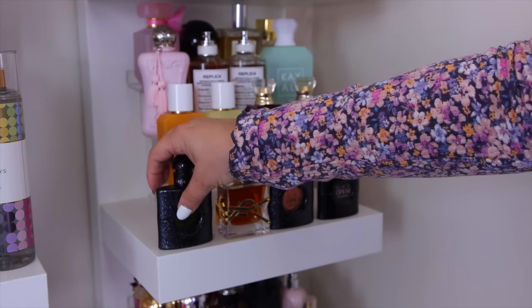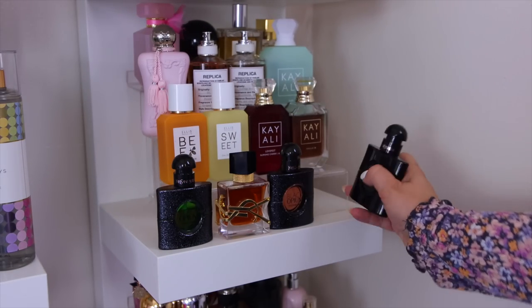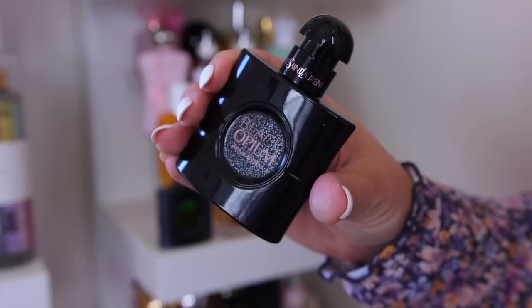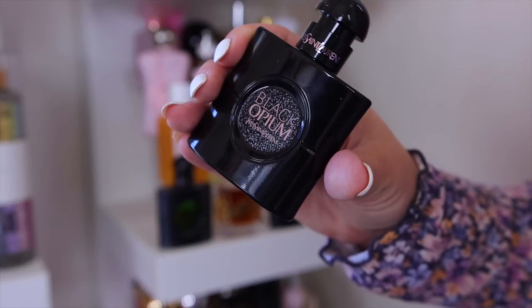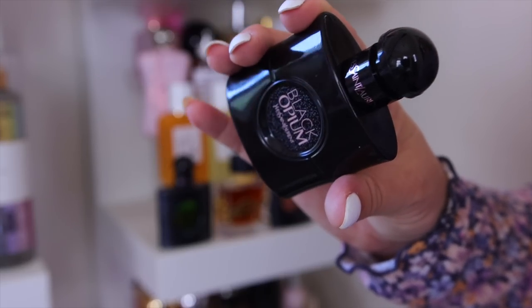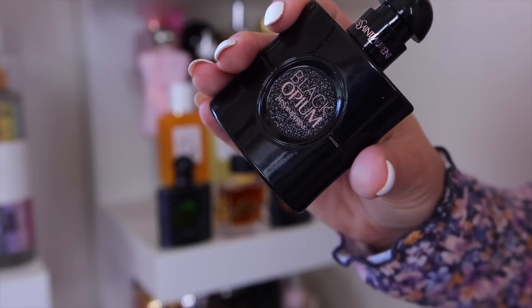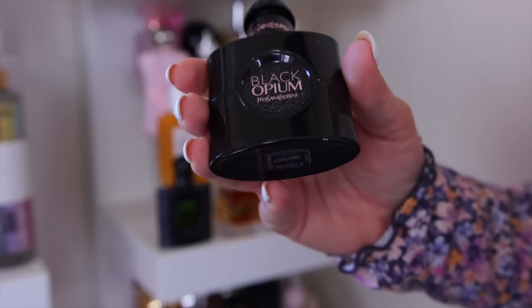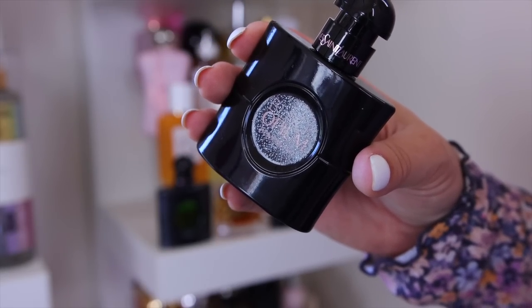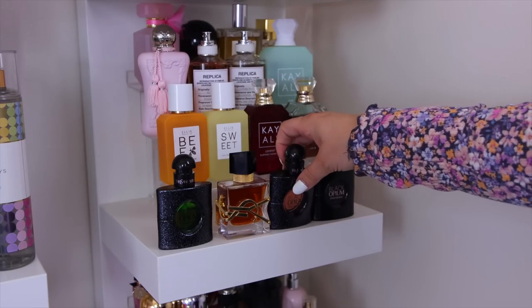I also have the La Parfum version, which came out at the end of last year or beginning of this year. This one is like a really rich vanilla — a vanilla overdose Black Opium. It's so good, one of my favorite versions they've done. This one is definitely staying; I wear it more in fall and winter.